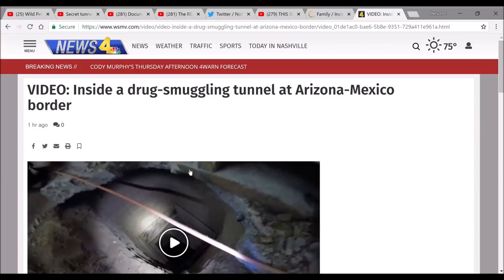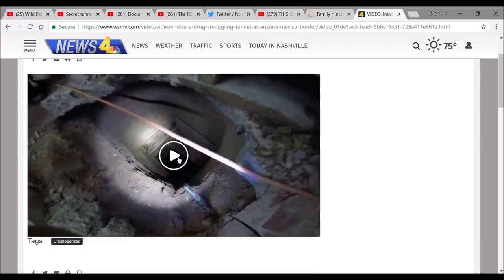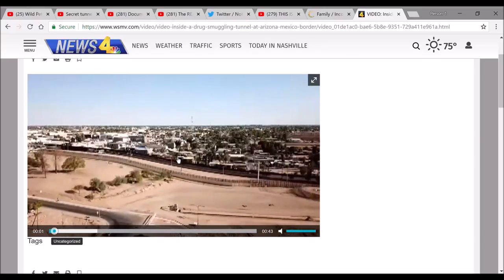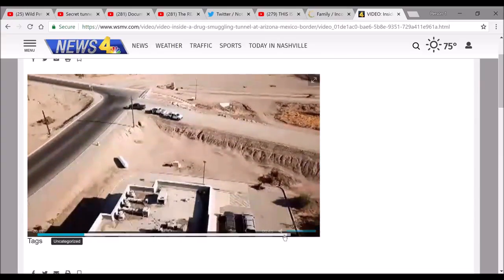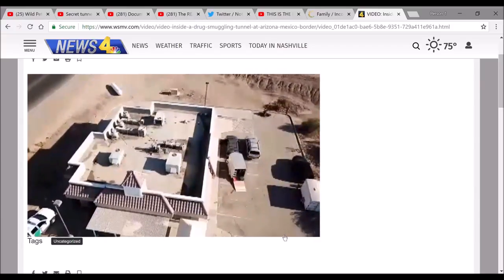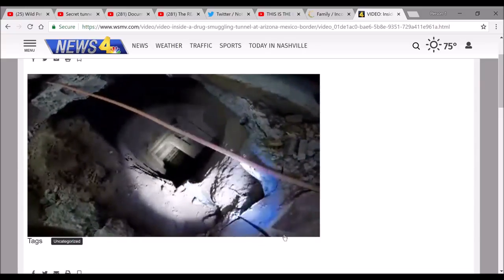A drug smuggling tunnel has been found in Arizona that leads to the Mexico border. This video may have some captions — I haven't actually watched it yet. Let's check it out. It shows the inside. I believe it's located underneath, or near, a KFC or the former owner of a KFC's property. This is them going inside.